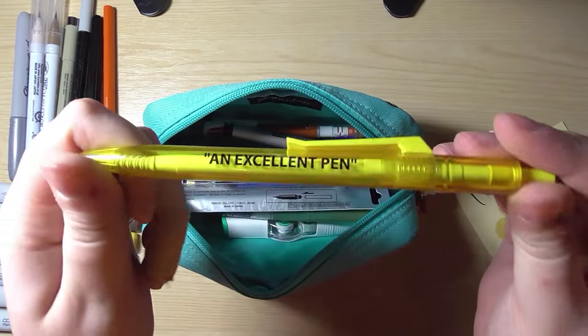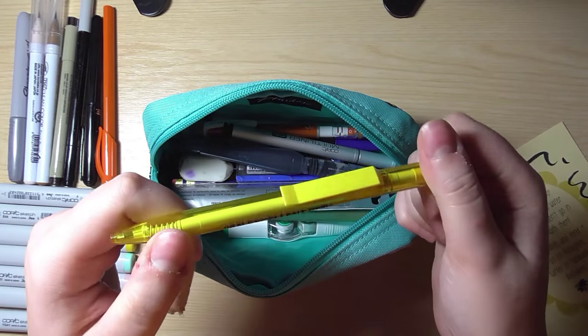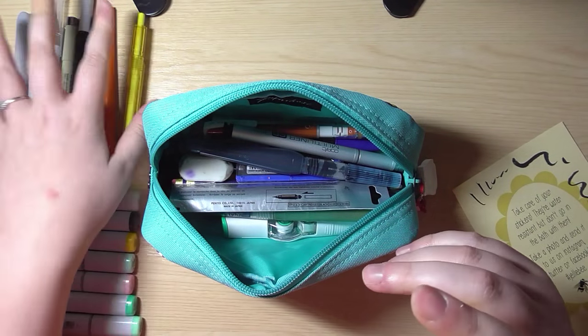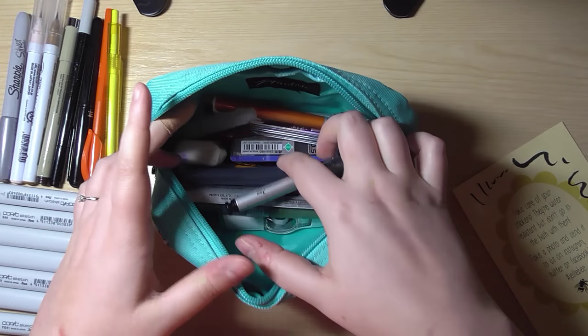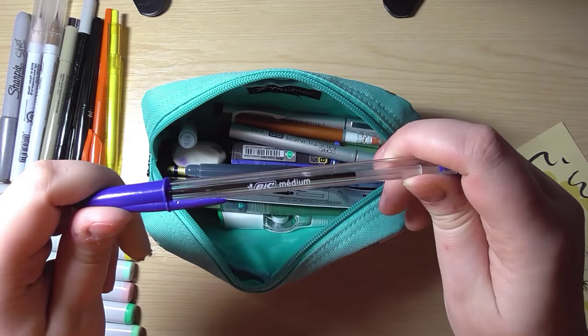I have this pen which is actually one of Ashens' pieces of merchandise — Ryan got me this at Manchester Expo. And then I've also got a BIC biro as well, a standard blue one.